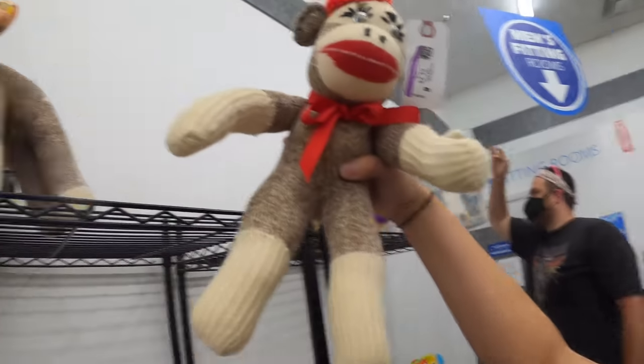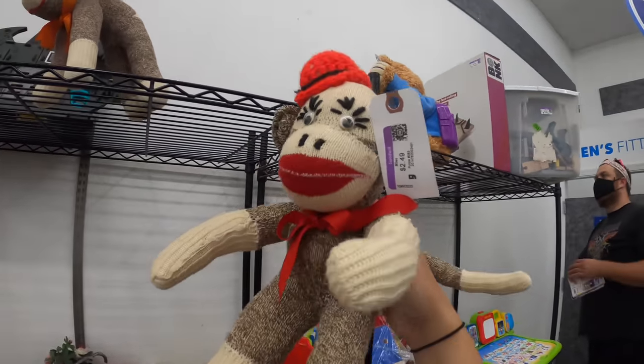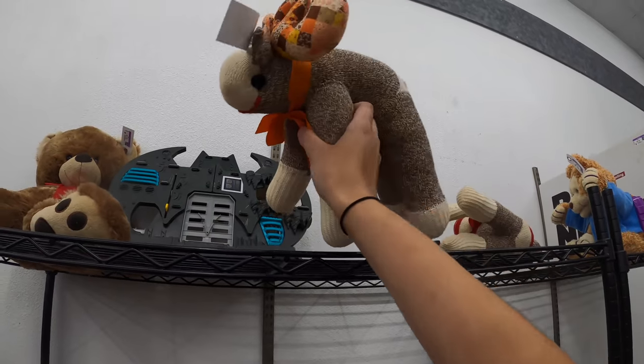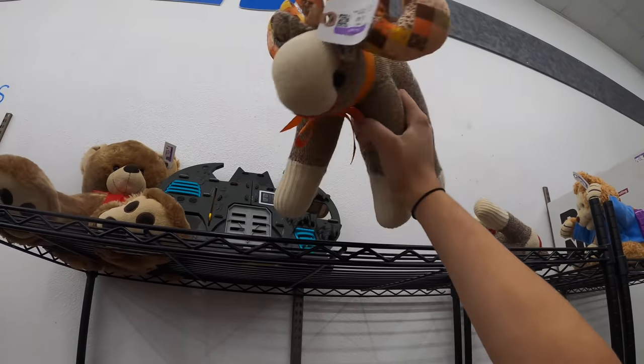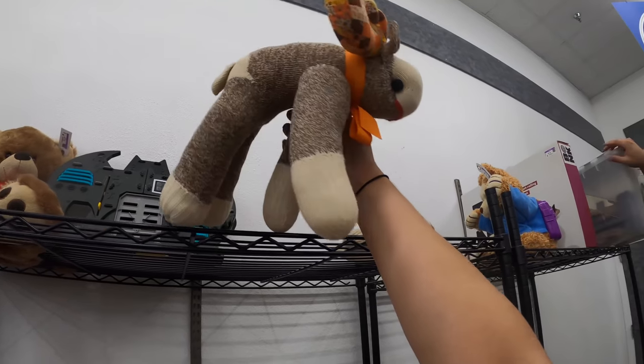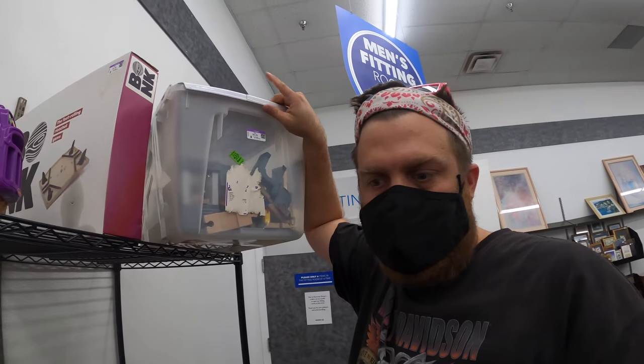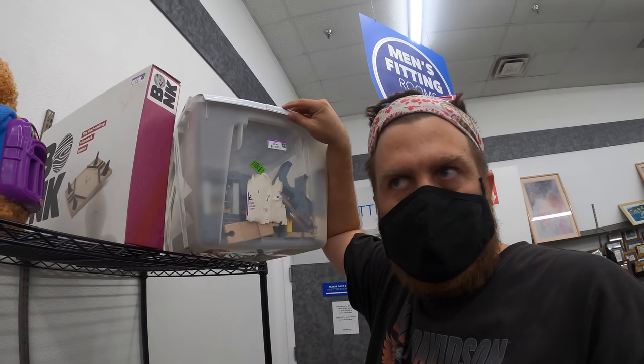I've definitely heard of Sock Monkey — he's well known. But Sock Moose? I mean, I'm into it, but I've never seen that before. Check this out. We just priced all that train stuff and put it in our toy booth.